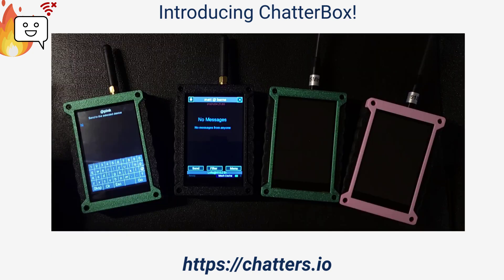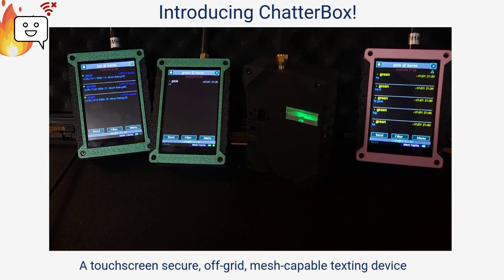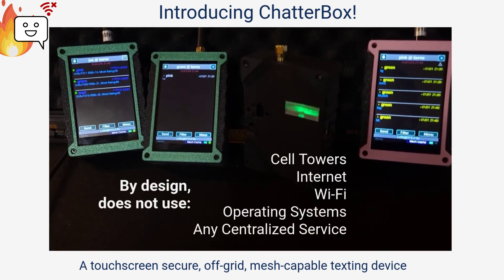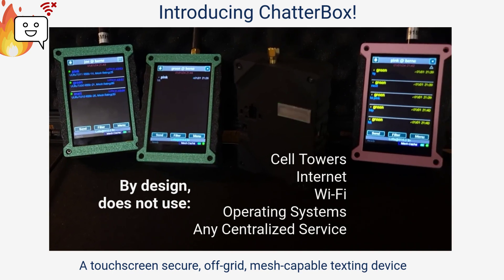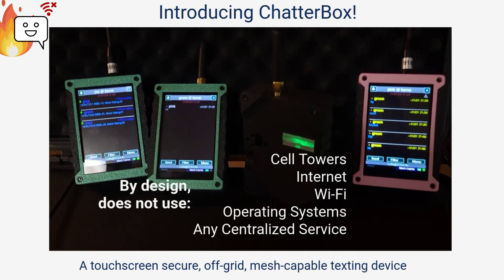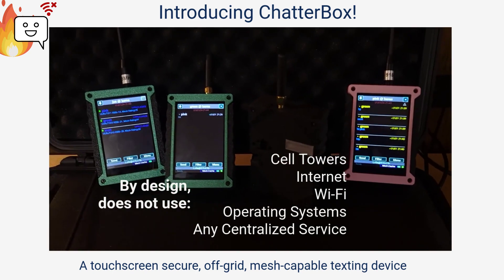This is the Chatterbox. Chatterbox is a secure off-grid touch screen texting device that requires no service of any kind. Chatterbox doesn't use cell towers, internet, wi-fi, or even an operating system, making it resistant to outages, cyber attacks, and other modern nuisances.